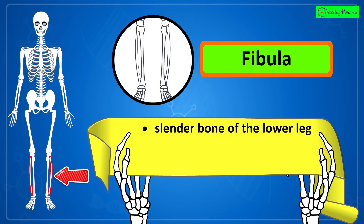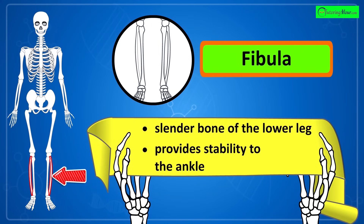That's the fibula, the slender bone of the lower leg that runs alongside the tibia and provides stability to the ankle.